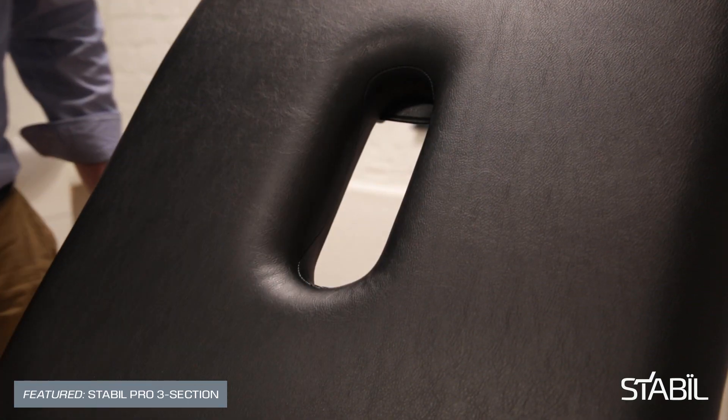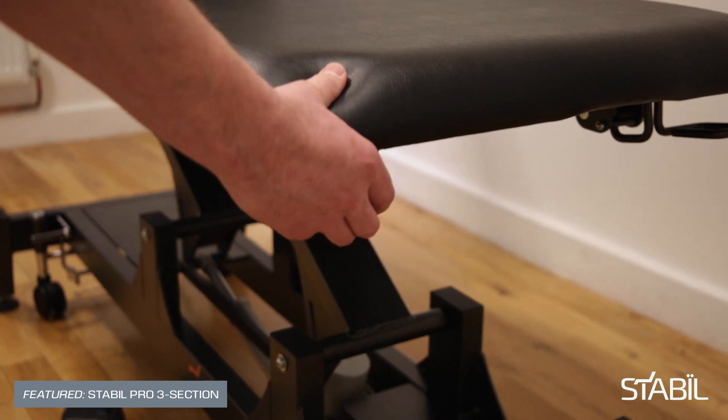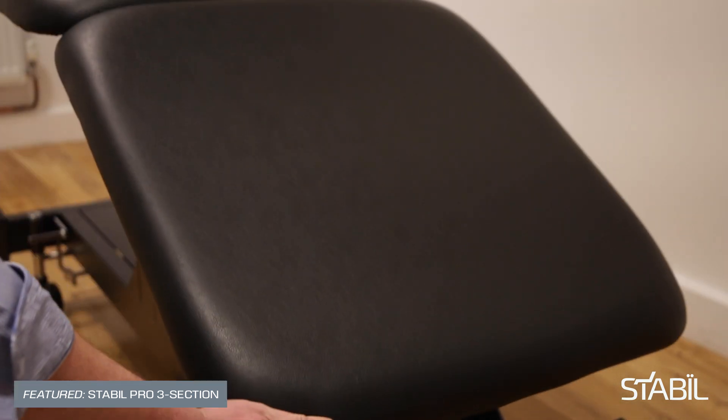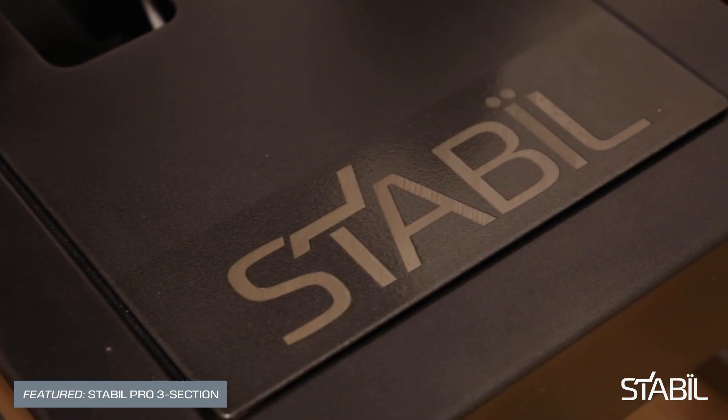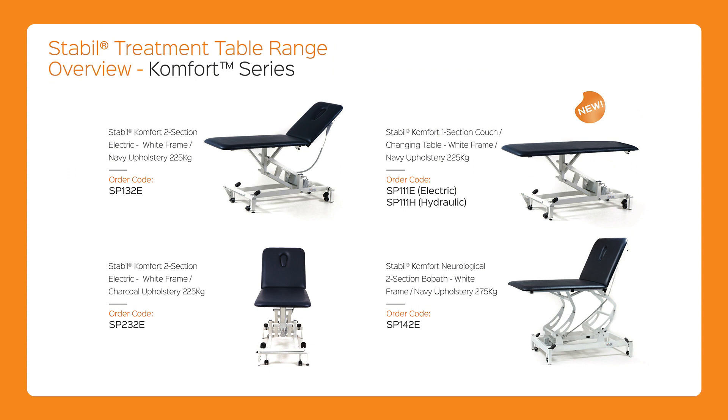Stabil, with a motto of built like a rock, provides equipment that inspires confidence in patients and clinicians alike — confidence in the facility and confidence in your care. Born from the German word stabil, which means stable, we manufacture a class-leading range of treatment couches and therapy equipment.